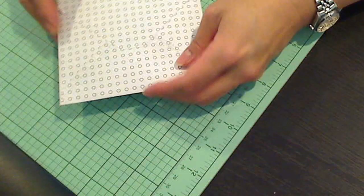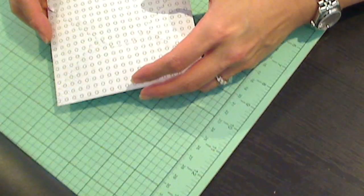Hey everybody, it's Christina of Crafty Paws. I wanted to share all of the packages that I received today for my challenge.